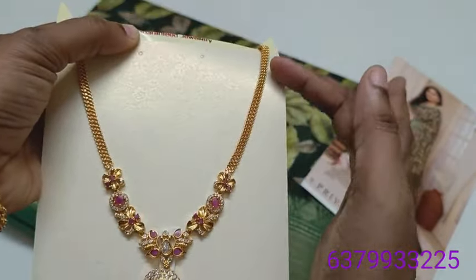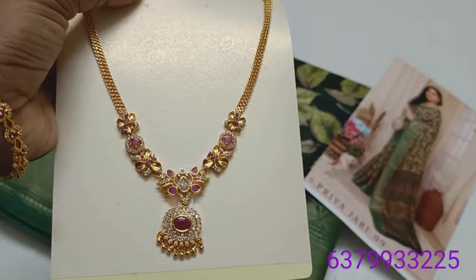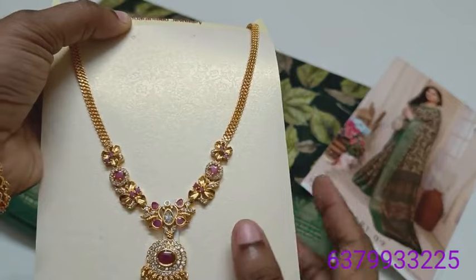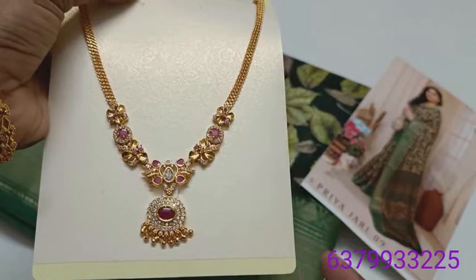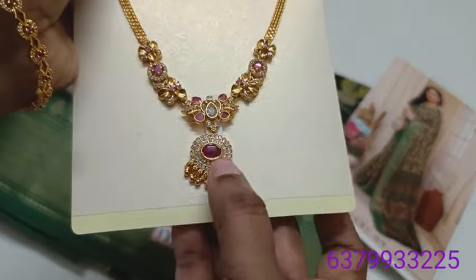You can use chain pattern, short chain pattern. You can use 24 cm length. This is number one. In this case, you need a Kemp stone.